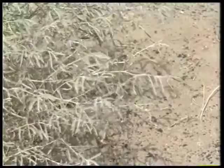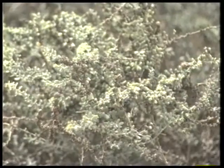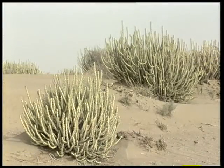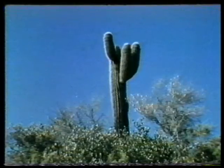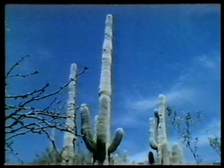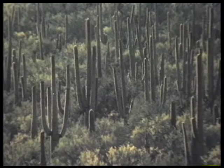Most of these plants have small leaves so as to minimize the loss of moisture through evaporation. Some, like the desert cactus, have shallow, wide-spreading root systems which soak up water quickly after a rainfall and store it in their cells. The saguaro cactus, which grows in the deserts of USA and Mexico, is a living water-storage tank. It can store hundreds of litres of water.